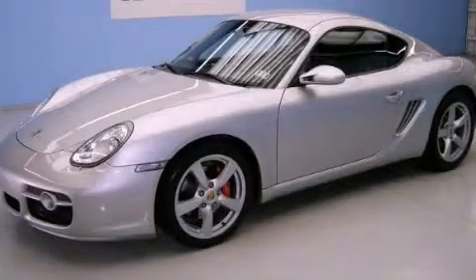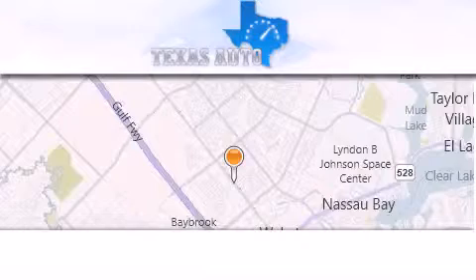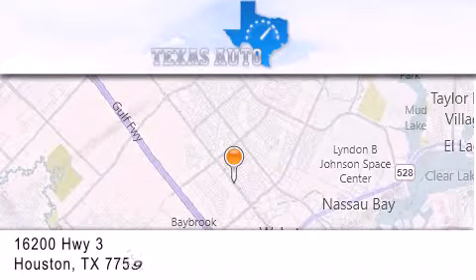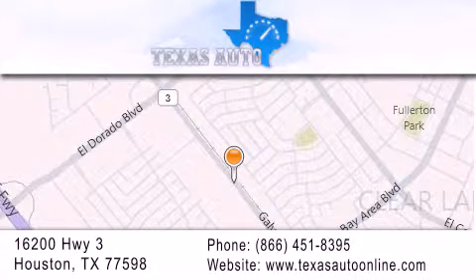Contact us today and schedule your opportunity to see this vehicle in person. Texas Auto is located at 16200 Highway 3 in Houston. Our goal is to exceed all of your expectations to ensure that you'll return for future visits.